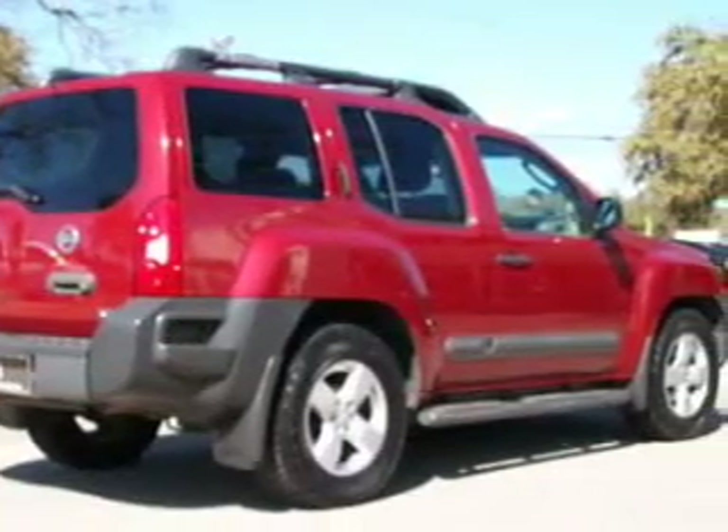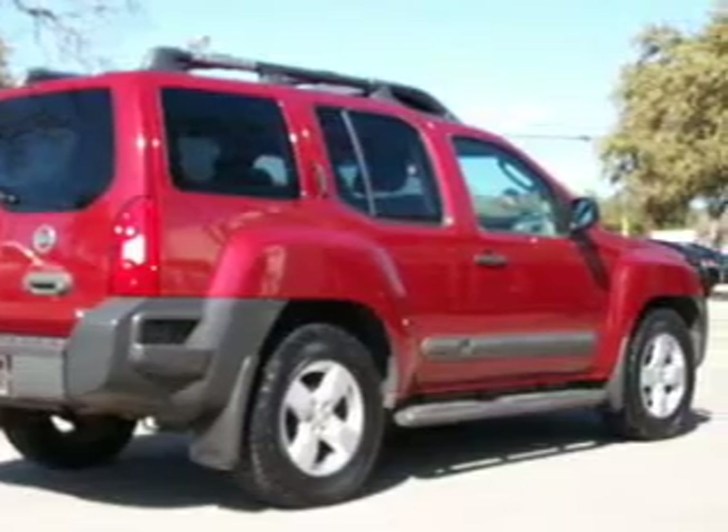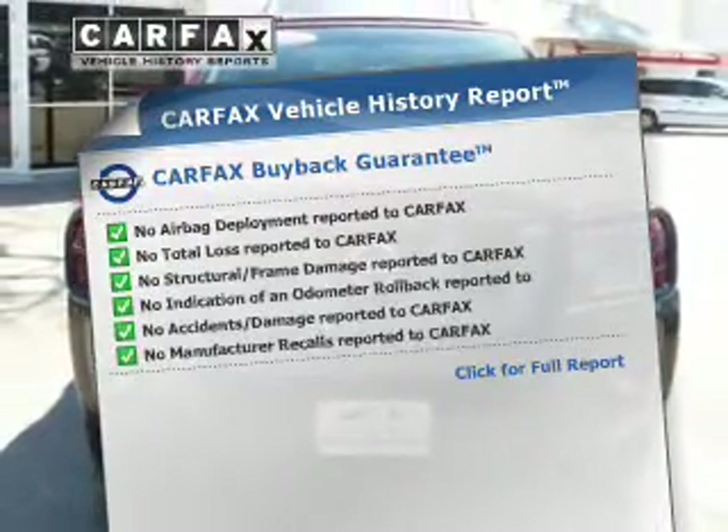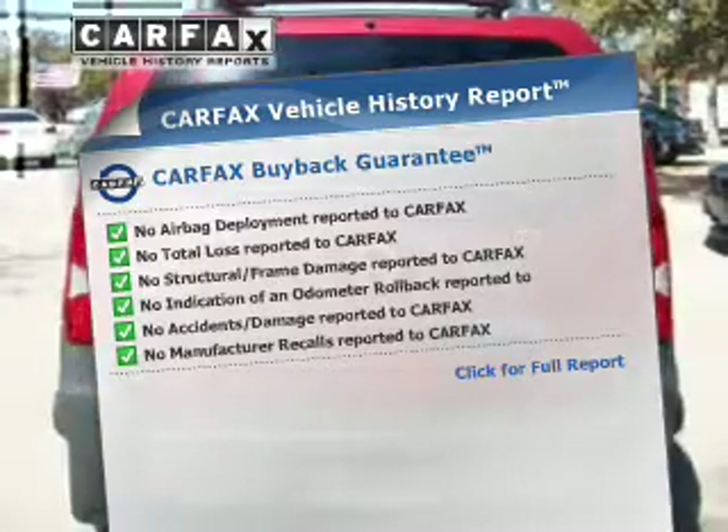The anti-lock braking system will help deliver you safely to your destination. An included Carfax Vehicle History Report allows you to purchase with confidence and the knowledge that your buy was a smart choice.